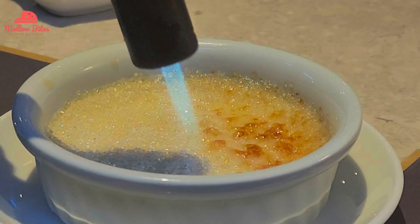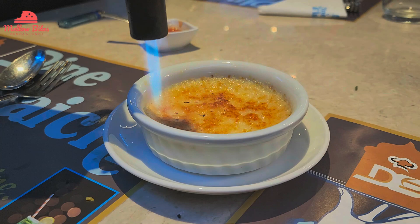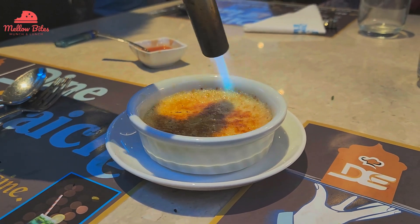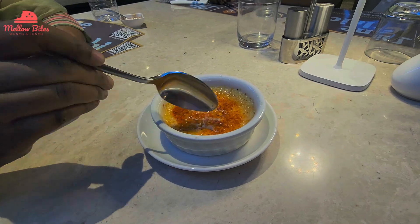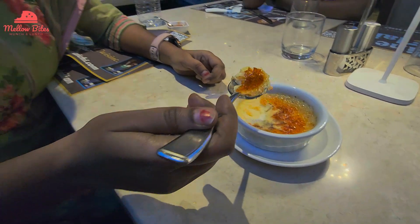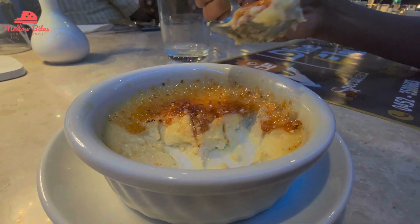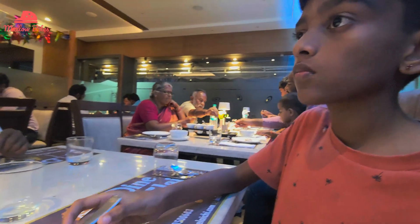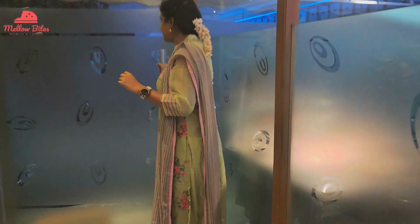Crème brûlée cannot be put into words — you just have to feel it alive. It was super good; I can't explain the smell. Trying it for the first time here, it was so interesting to hear the crackle of the caramelized sugar. Having the first scoop felt so happy, because my longtime favorite dessert and my wish to try this unique dessert had finally been fulfilled. We had a wholesome, happy dinner and will definitely visit this restaurant again and again. Thank you for watching — see you in our next video, bye!